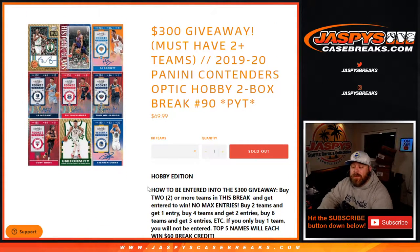We're also giving away $300 in break credit. To enter, buy two or more teams in this break and get entered to win. No max entries — two teams gets one entry, four teams gets two entries, six teams gets three entries, etc. If you only buy one team, good luck with that team, but it does not get you an entry into the break credit giveaway. Top five names at the end of the break get $60 in break credit each.